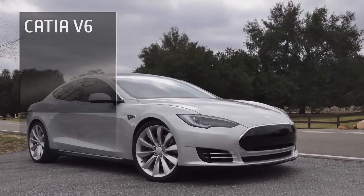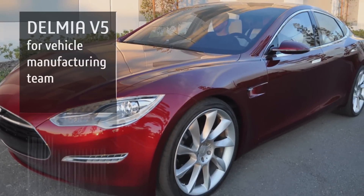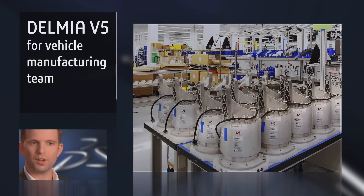Sometime down the line, we plan to adopt CATIA V6. We have embarked on the early stages of adopting Delmia V5 for our vehicle manufacturing team. We are going to be using Delmia V5 for planning and simulation of our Model S vehicle factory.